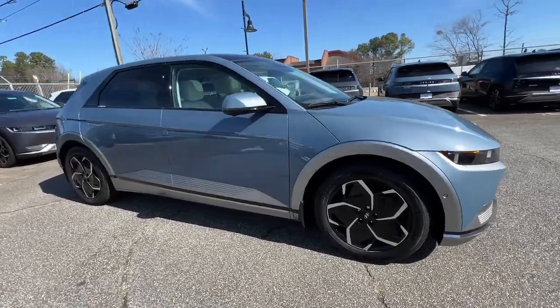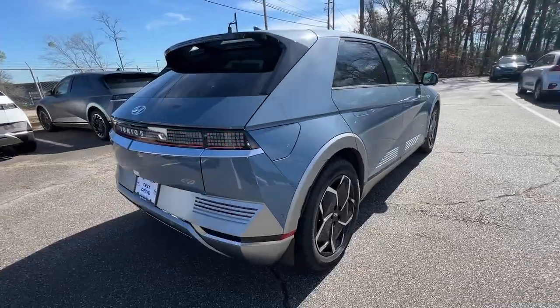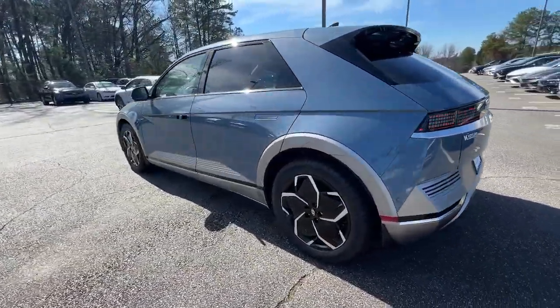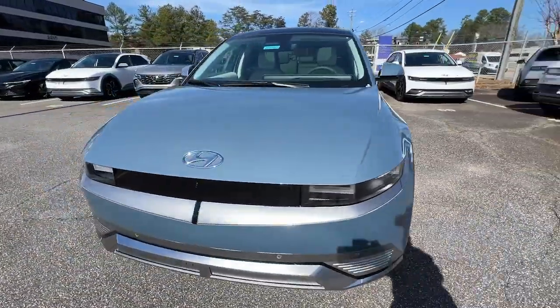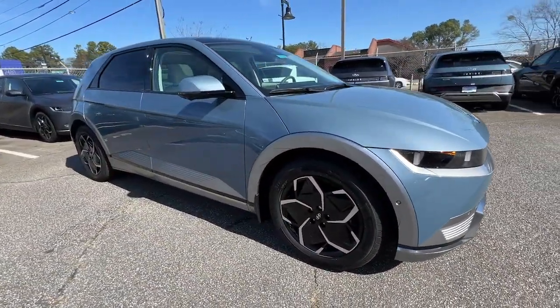Enjoy the view of this 2024 Hyundai IONIQ 5. This uniquely designed Hyundai IONIQ 5 is poised to transport you into a clean, bright future. Enter its stylish, spacious interior and discover the comfortable, convenient, and connected features it has to offer. The following are some of this vehicle's highlighted options.